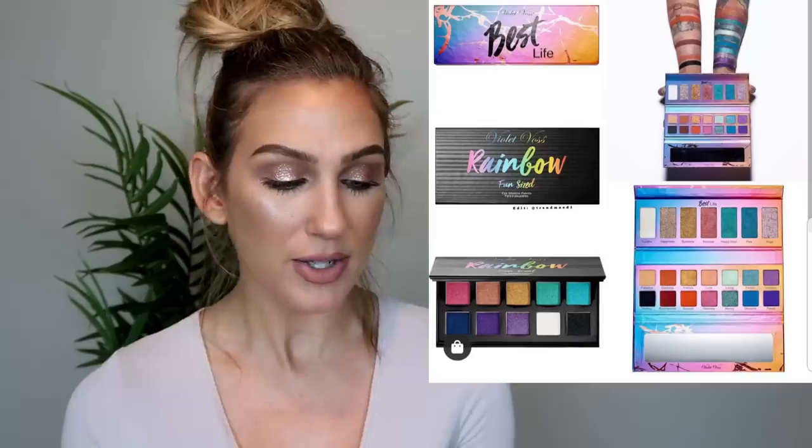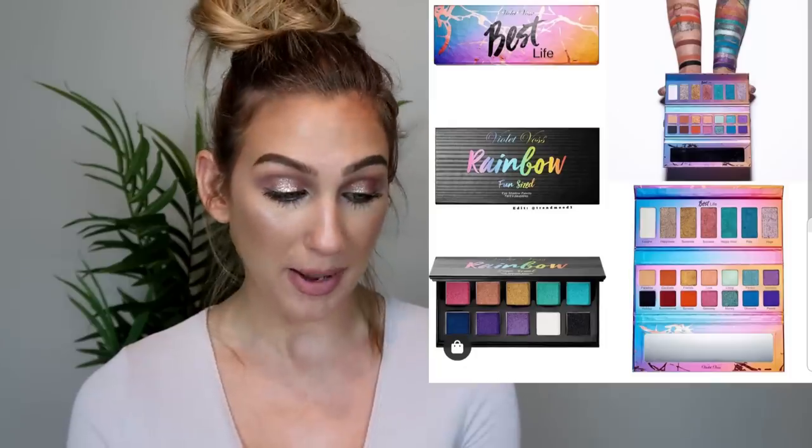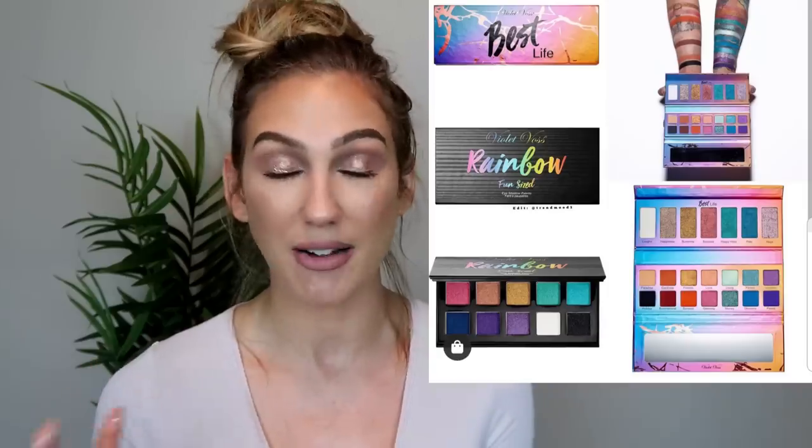Also some more new eyeshadow palettes from Violet Boss: the Best Life eyeshadow palette at $49 with 14 shades and seven big pans of finely milled pressed glitters, and the Rainbow Fun Sized Mini palette at $18 with 10 shades. I can't say either of these are really calling out to me. I don't think I would use a lot of the shades in either palette. Eyeshadow palettes — I've been really struggling to get into them lately. I've been going for glitters or just my eyeshadow bases more, so I can't say these got me super hyped.